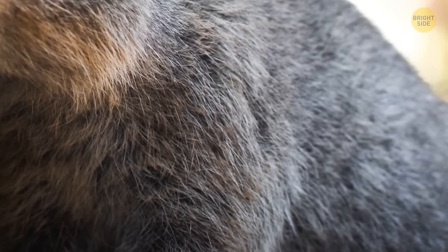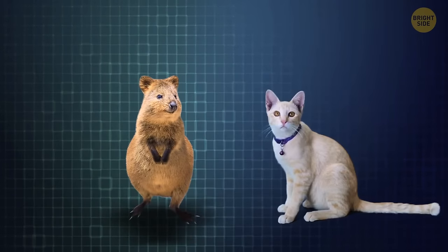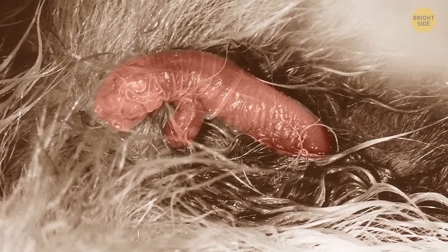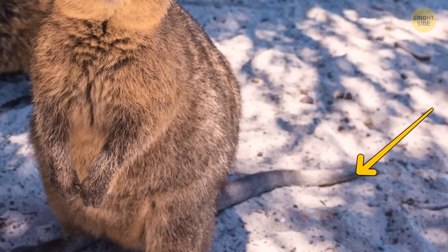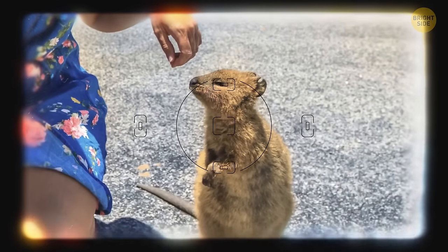The quokka is called the happiest animal on the planet — it never stops smiling and looks like a live teddy bear. It's a nocturnal creature the size of a cat, inherited its appearance from its relative the kangaroo, and also has a pouch serving as a home for its offspring for six months. Quokkas have a diet of grass, shrubs, and leaves, and can use stored fat in their tails as energy. They mostly live on Rottnest Island off the coast of Western Australia, where with no predators or traffic, they gladly come into contact with humans. It's against the law to touch them, but no one has banned taking selfies.